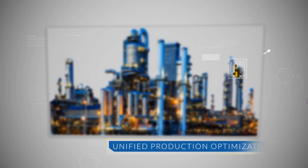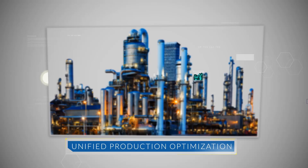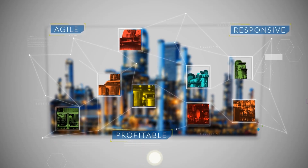Introducing Unified Production Optimization: a vertically integrated approach to break down barriers and synchronize operations using minute-by-minute data to make you more agile, responsive, and profitable.